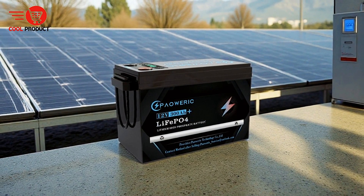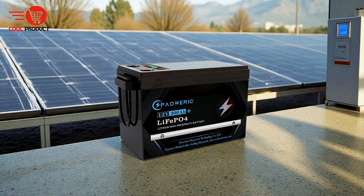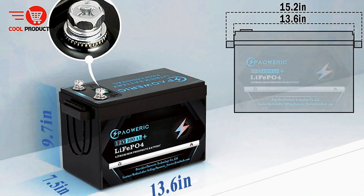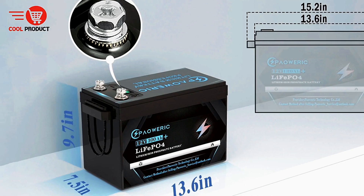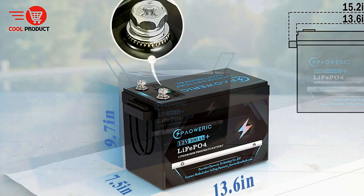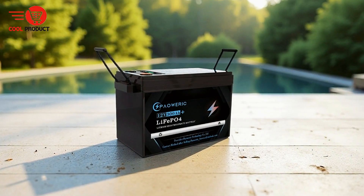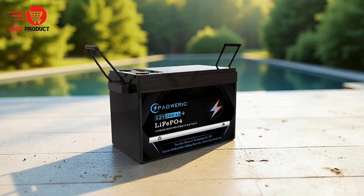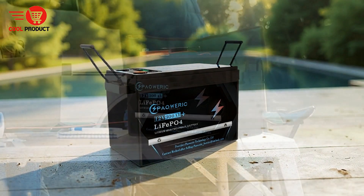The PowerWeric LiFePO4 battery supports up to 6 series and 6 parallel connections, making it versatile enough for a variety of settings. Whether for use in RVs, emergency lighting, camping, electric wheels, small UPS systems, scooters, or even fish finders and fire safety systems, the battery's design accommodates these diverse needs with ease.